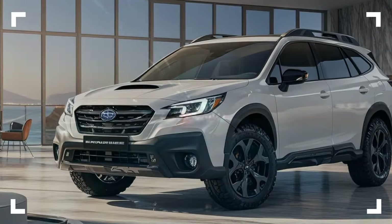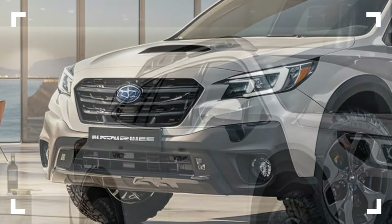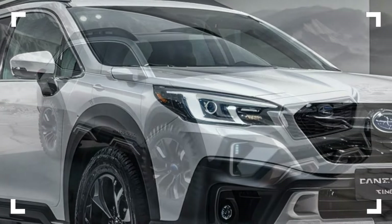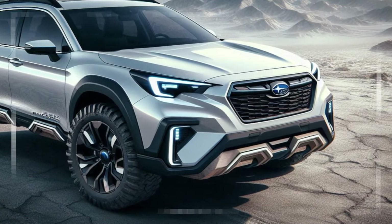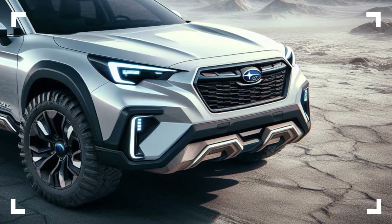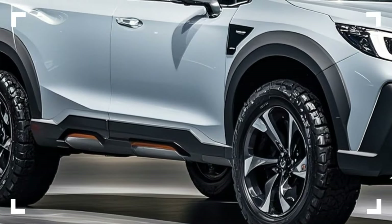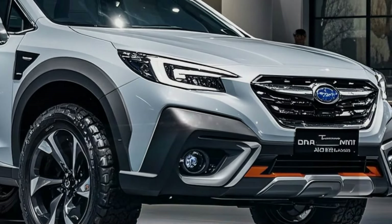Up front, the Outback's new hexagonal grille takes center stage. Its blacked-out frame, complemented by chrome accents, strikes the perfect balance between sophistication and adventure. Sleek, angular LED headlights not only enhance visibility on the road, but also add a modern, rugged look to the SUV's design. The new front fascia is designed to turn heads, whether on city streets or mountain trails.